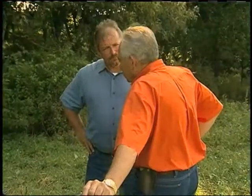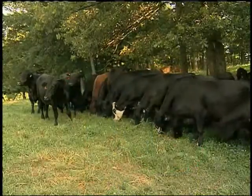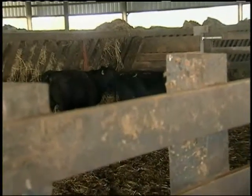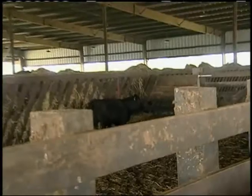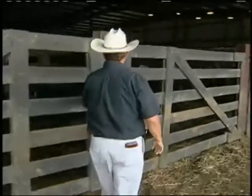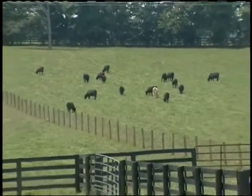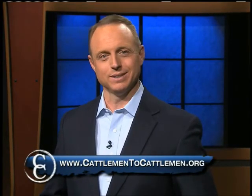Boehringer Ingelheim Vet Medica Incorporated is constantly looking for ways to help producers understand the full benefits a preconditioning program can have. They're also hoping to develop the same preconditioning programs — a Range Ready type program — for feeder calves, which is currently in the works. They think it's going to be a huge improvement in getting producers started on preconditioning programs and educating them on the pluses and minuses and what it's going to do for them in the long run. Reporting from Kentucky, I'm Brad Bulla for NCBA's Cattlemen to Cattlemen. If you're interested in learning more about Boehringer Ingelheim Vet Medica Incorporated or getting started with your own preconditioning program, log on to cattlemen2cattlemen.org.